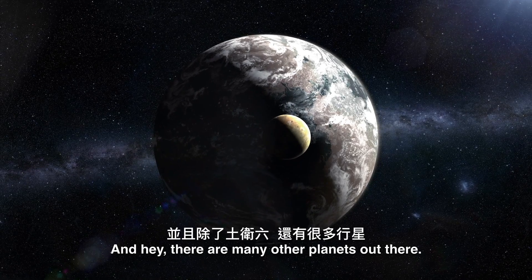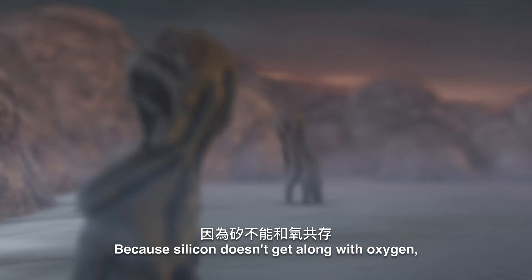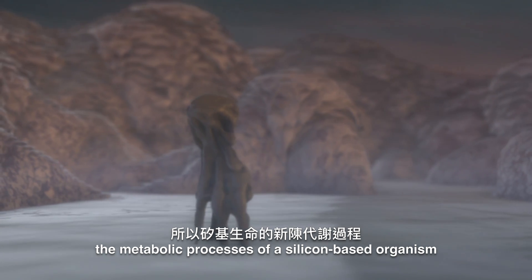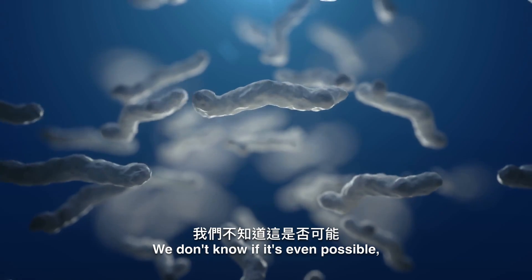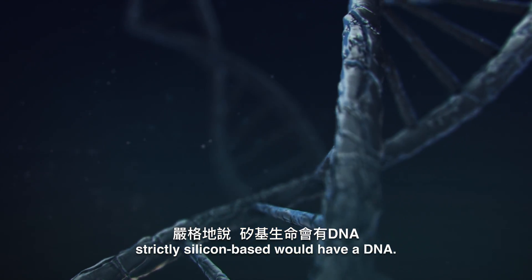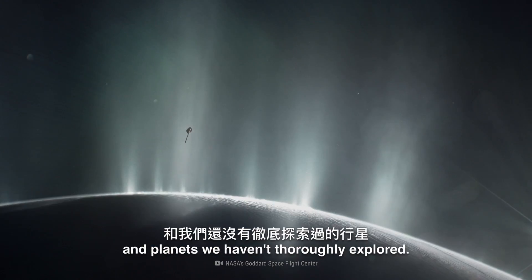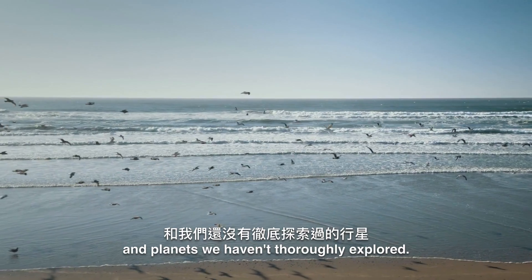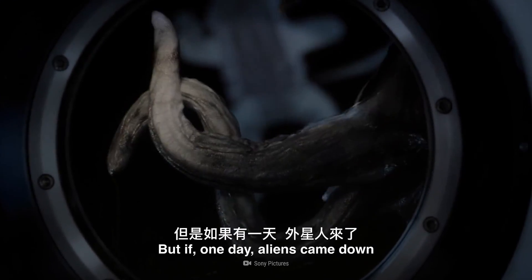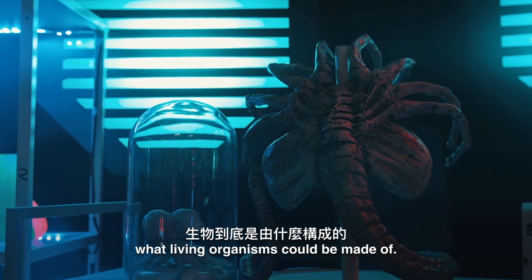There are many planets out there, and some of them might just have the right conditions for non-carbon-based life to thrive. Because silicon doesn't get along with oxygen, the metabolic processes of a silicon-based organism would have to be entirely different from ours. We don't know if it's even possible, just as we don't know if anything strictly silicon-based would have a DNA. But maybe we shouldn't try applying our science to alien life we've never encountered and planets we haven't thoroughly explored. Earth's conditions don't really give silicon any chance to form into a life form, but if one day aliens came down to visit us here on Earth, they would probably change everything we know about what living organisms could be made of.